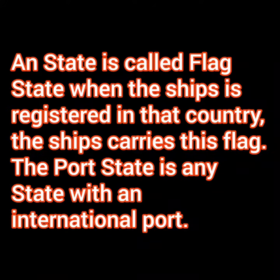To understand the difference between the inspections, let me remind you the difference between a flag state and port state. A state is called flag state when the ship is registered in that country — the ship carries this flag. And port state is any state with an international port. A flag state is like a home country of the ship, and port state can be any state where the ship is going for business.